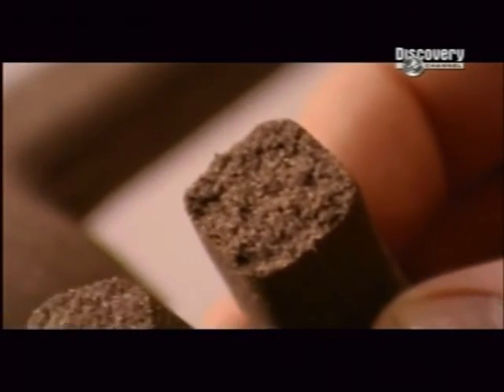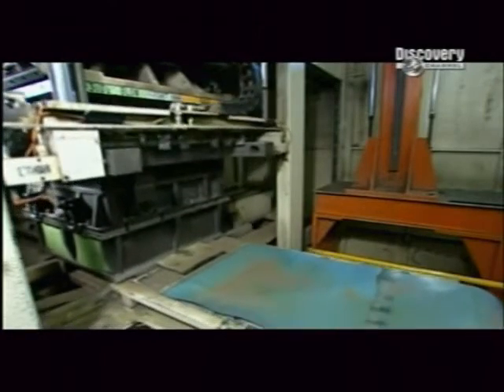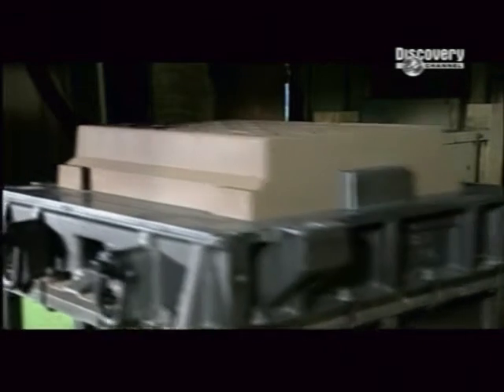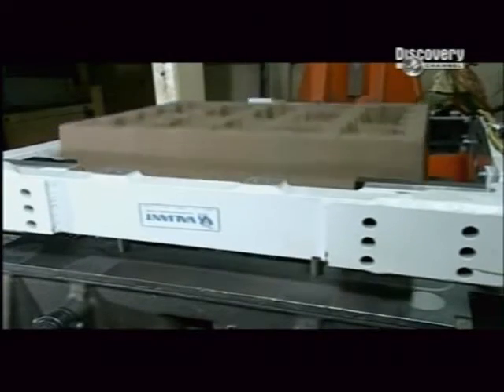Each mould is made up of sections called cores that fit together. To make each core, a machine blows the sand and glue mixture into a master mould made of iron. It then injects a gas that activates the hardener, which solidifies the mixture.